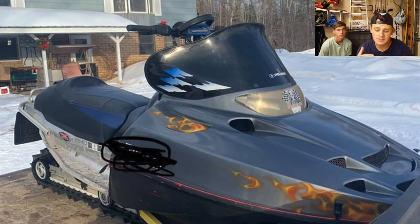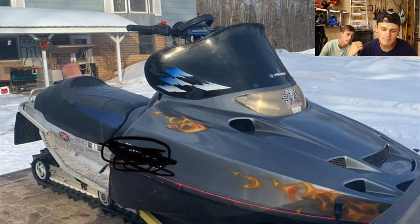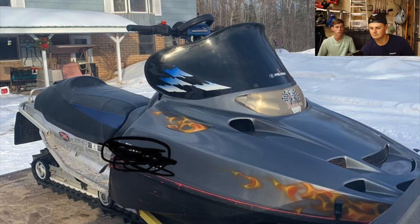Last submission for the day — Mason has a 2001 Pro X 440 chassis with a 1998 700 in it and a 136 track. I like the paint scheme, looks like some custom airbrush work — airbrush is always cool. I like the hood, but the headlight's a little faded so maybe try to replace that. I can see the progress in the build and where you're going with it. I'm gonna give it a 7, and Brandon gives it a 7 as well — he had a pretty close sled, an XC 440.